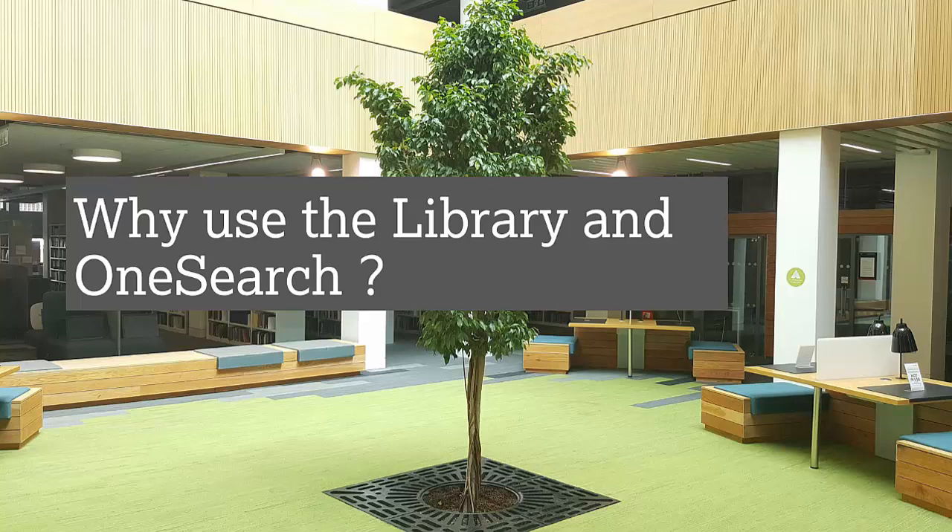In this video we'll explore why you should use the library and OneSearch. I'm Andy Holgate, an alum's librarian, and I'm here to talk you through the advantages of using the library and OneSearch.